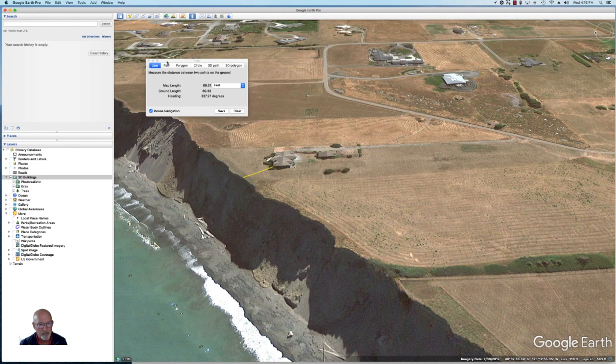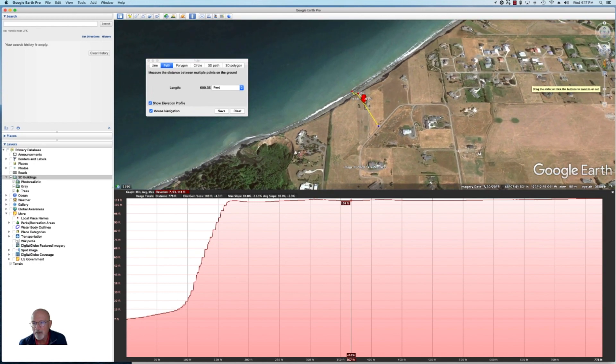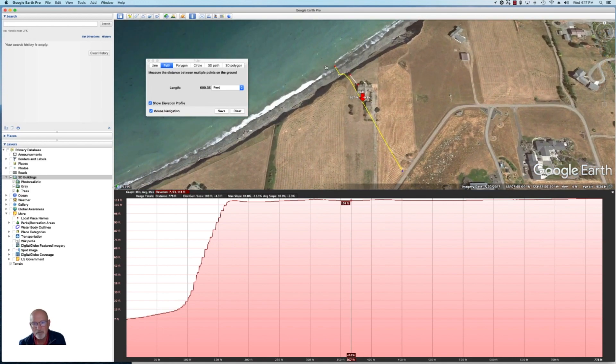Here's another fantastic tool. I'm going to click on Path, and now I'm going to go from the shore all the way down at the beach. I'm going to click once down there at the water, and then come all the way up and click way back here beyond the house. There's something very interesting that happens here — I'll zoom in so you can see a little better. Here's the house, and this line represents the path I just put there. This great graph down below shows us the bluff profile, and isn't this amazing what it shows us?